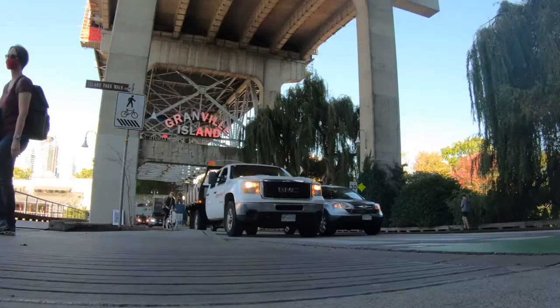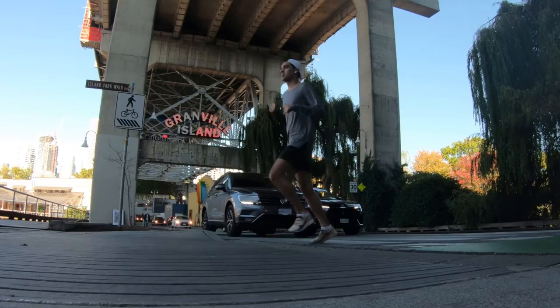Hey everybody, it's David Crawford from EXP Realty. We're at Granville Island today. We're gonna go for a little tour just to show you how amazing this place is for tourists and residents alike.